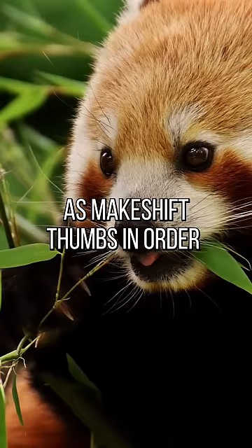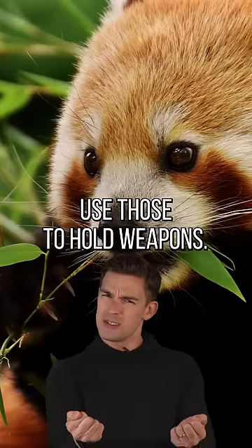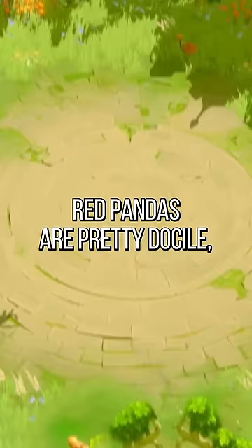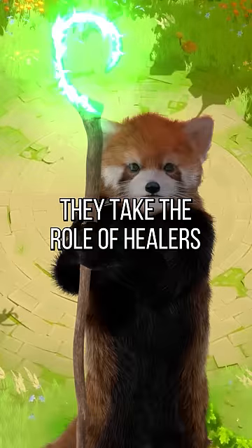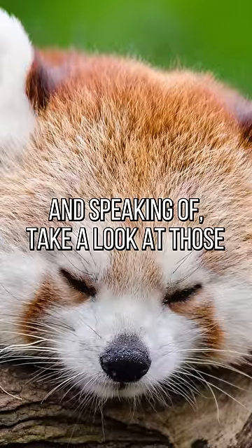They even evolved to use their wrists as makeshift thumbs in order to eat bamboo more effectively — maybe they could actually use those to hold weapons, just saying. Although it's unlikely, red pandas are pretty docile, which might explain why they take the role of healers in video games.